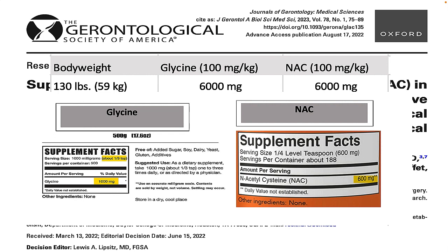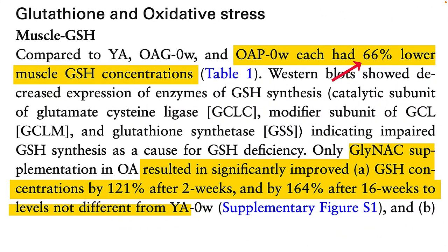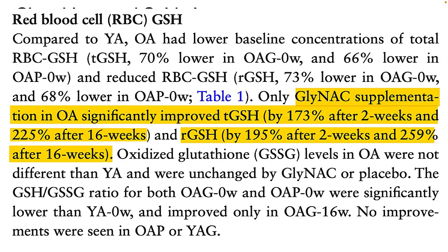This investigation has several interesting results. At the beginning, the older adults had 66% lower glutathione levels than the younger adults. However, GlyNAC supplements restored glutathione levels to that of the younger people after 16 weeks of use. Glutathione levels in the red blood cells also improved — total red blood cell glutathione increased by 173% after just two weeks, and the reduced, active form of glutathione increased by almost 260% after 16 weeks.